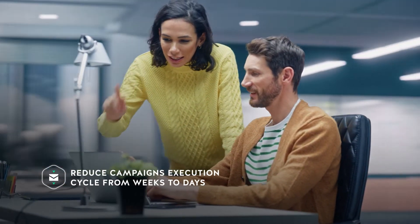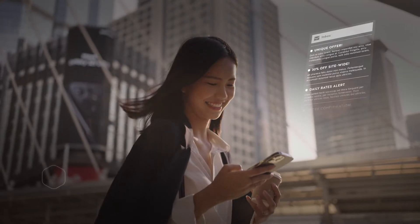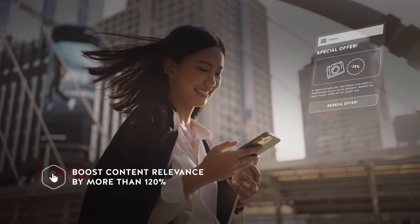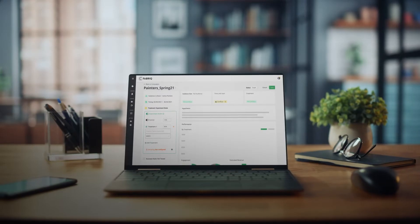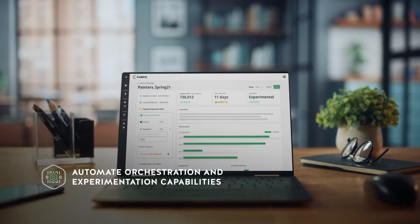Drastically reduce campaigns' execution cycle from weeks to days. Boost content relevance by more than 120%. Grow user engagement by an average of 30%. And automate orchestration and experimentation capabilities at scale.